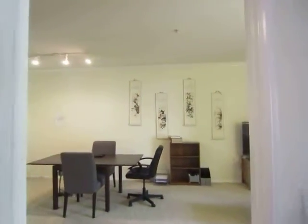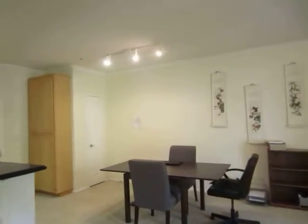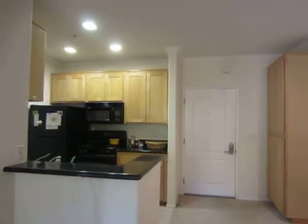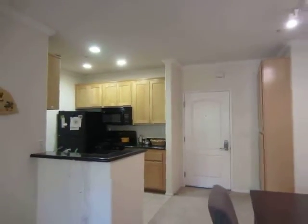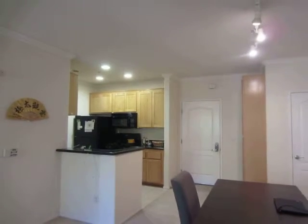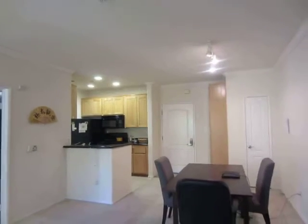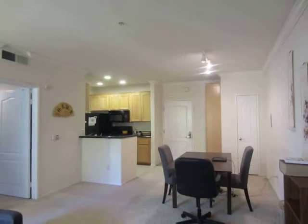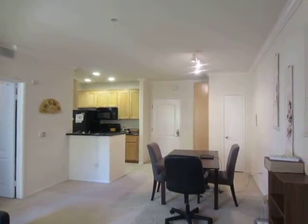If you would like to view this apartment, please click on the requested viewing tab at the top of the page, fill out your full name, email address, and phone number, and you will receive the property address with simple viewing instructions shortly. We hope you love it!